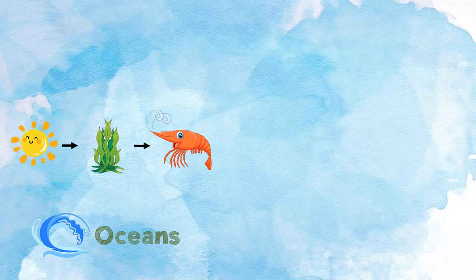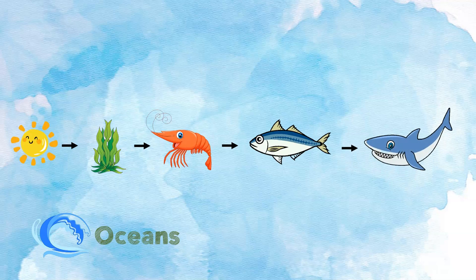The ocean. The sun shines and gives energy to the algae. The shrimp eats the algae and gets energy from it. The mackerel eats the shrimp and gets energy from the shrimp. The shark eats the mackerel and gets energy from the mackerel. This is one example of an ocean food chain. There are many food chains in each ecosystem — this is just one example of many that happen in the ocean.